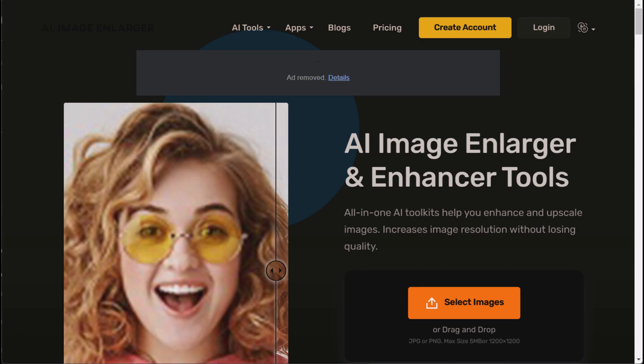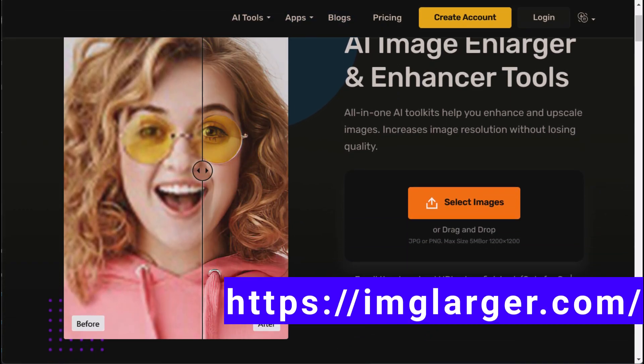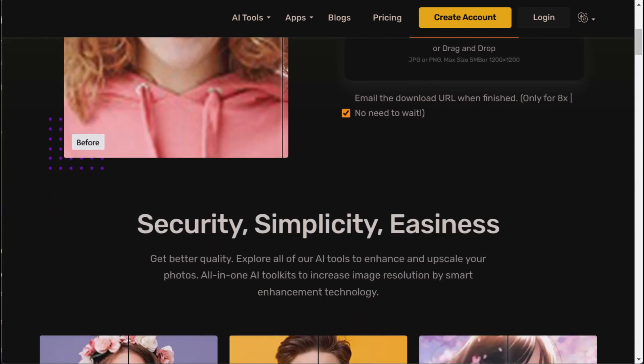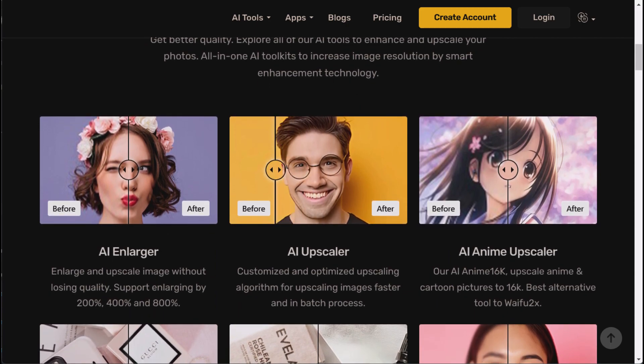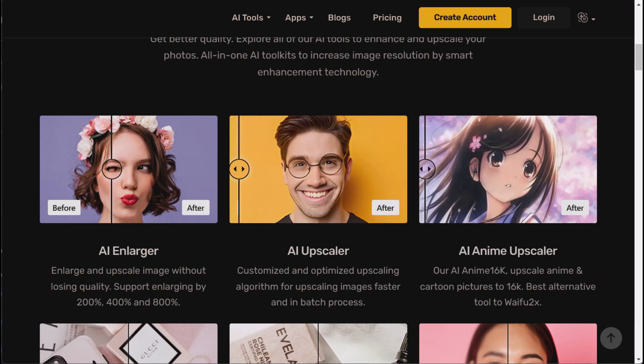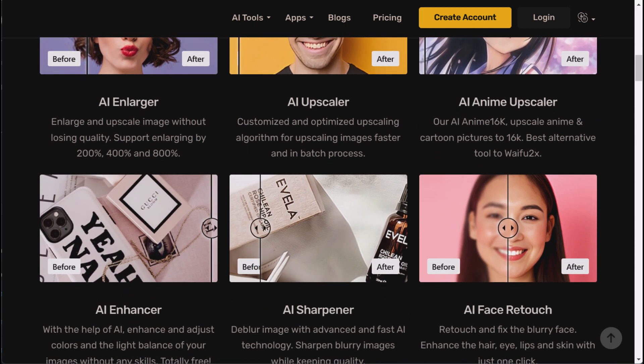Introducing IMG Larger, the AI-powered virtual image enlarger that will make your small images look like a masterpiece, or at least a decent poster size. With IMG Larger, you'll never have to worry about having a small image again. Let the AI take over and enlarge your pictures, making them look like high-resolution images.